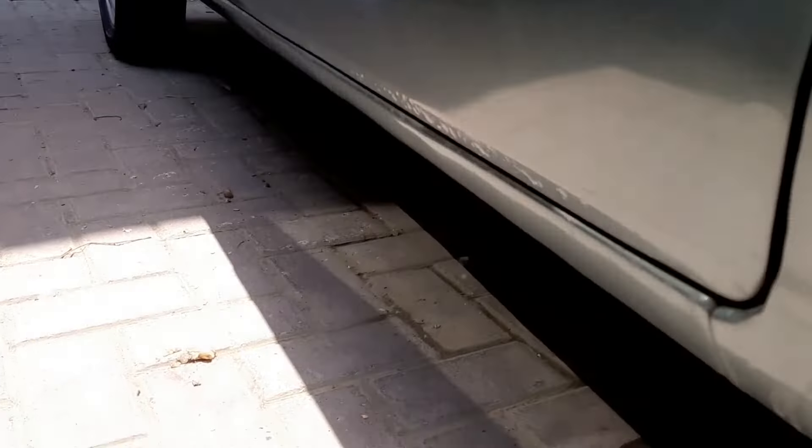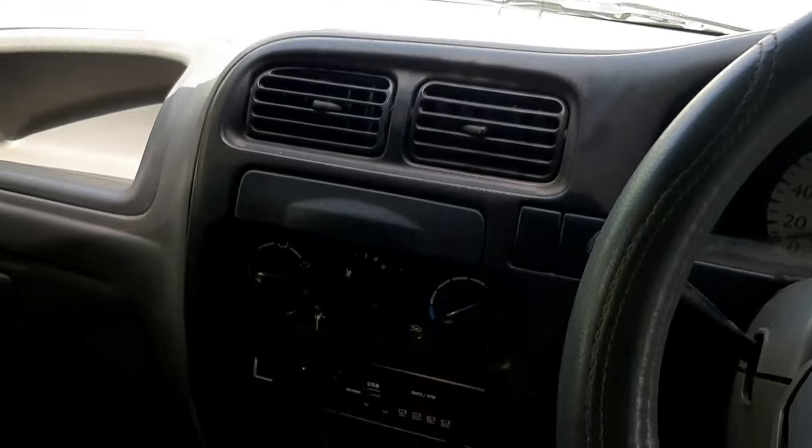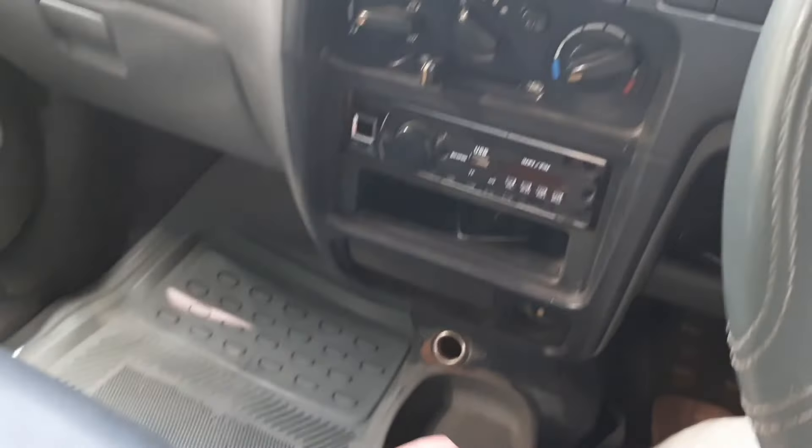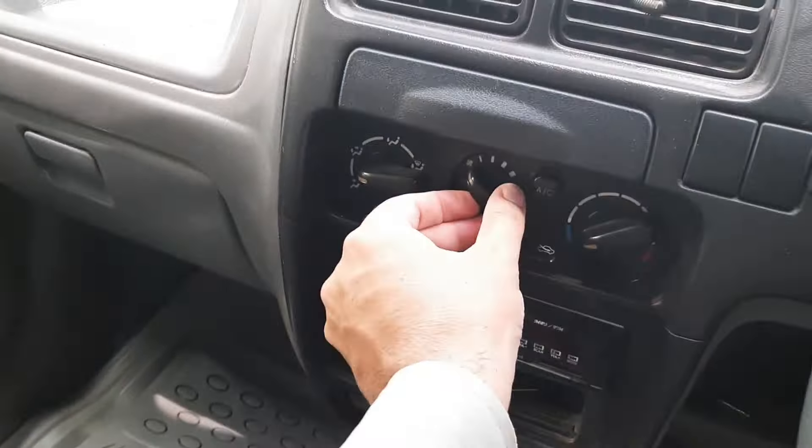There is a temperature gauge and a fuel gauge on the side. There is a two-spoke steering wheel. If we talk about the central console, there is nothing special. There is a basic tape deck, a fan which can go up to 4-speed. There are modes and temperature control, and there is an AC button.